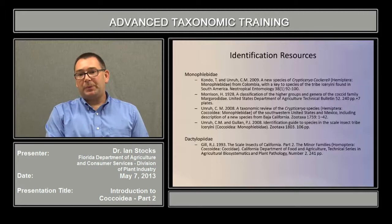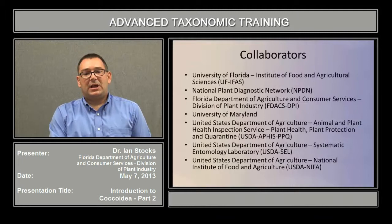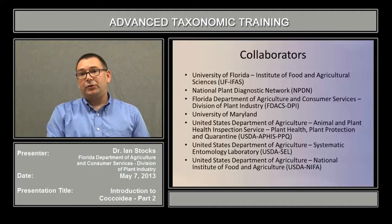The next few slides list by group a number of identification resources that are essential for getting identifications in those groups. The last slide is a list of the numerous collaborators that worked together to develop this training program. At this point, I'd be happy to take any questions you may have.